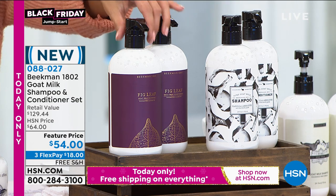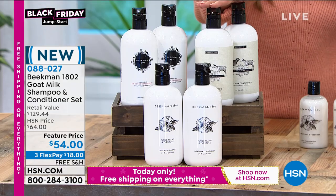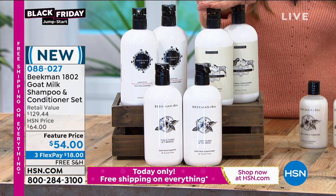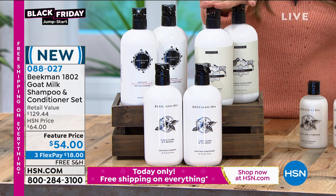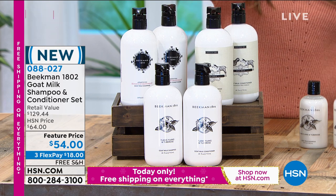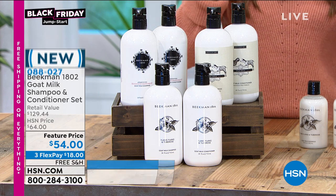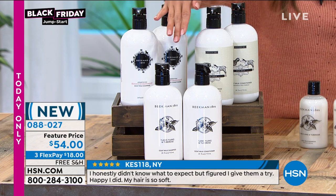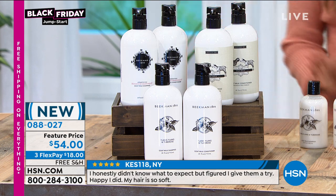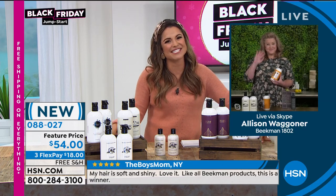We have the vanilla absolute — that warm, sultry, sexy vanilla — the voluptuous fig (fig leaf), the pure (very rare to find an unscented shampoo and conditioner), the honeyed grapefruit for an amazing morning pick-me-up burst of grapefruit with the warmth of honey, and the ylang ylang and tuberose. Now let me welcome in Allison Wagner, the official milk maiden and brand ambassador with Beekman 1802.